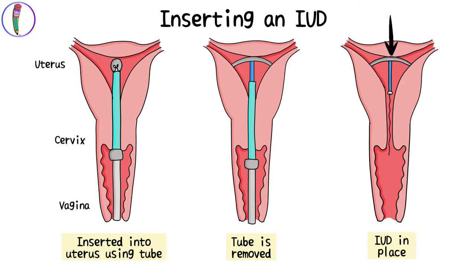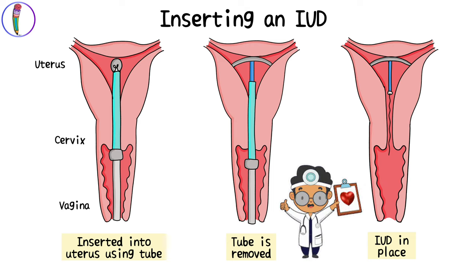The provider will then gently remove the covering tube and plunger to leave the IUD in place. The two strings of the IUD are positioned within the vagina but outside the cervix. Please note that IUDs can only be placed by licensed healthcare providers.